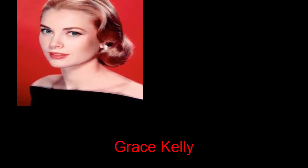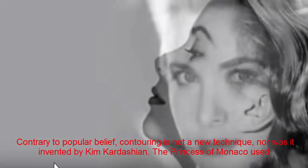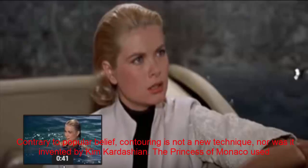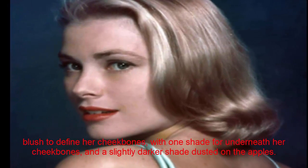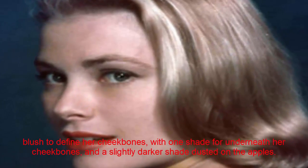Grace Kelly. Contrary to popular belief, contouring is not a new technique, nor was it invented by Kim Kardashian. The Princess of Monaco used blush to define her cheekbones, with one shade underneath her cheekbones and a slightly darker shade dusted on the apples.